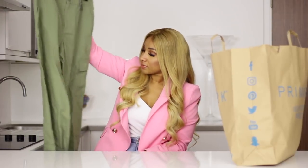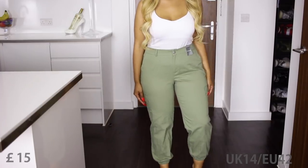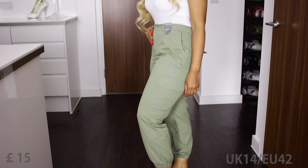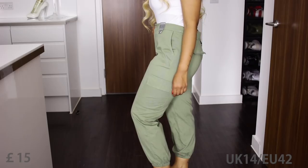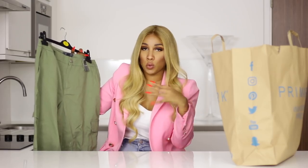Then we have some cargo trousers in green — £15. I got these in a UK 14. I just wanted to try out some Primark bottoms. I'm really scared of the sizes — I do not like going into changing rooms. I always buy and I'd rather return. I'm that annoying girl that comes with two big bags just to return stuff.